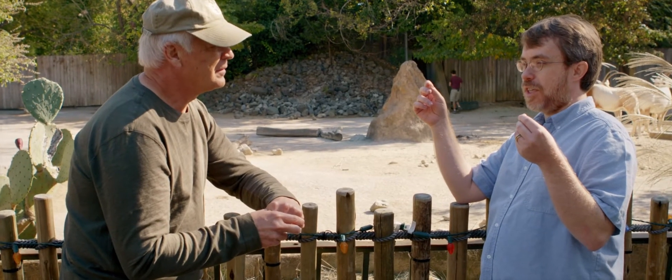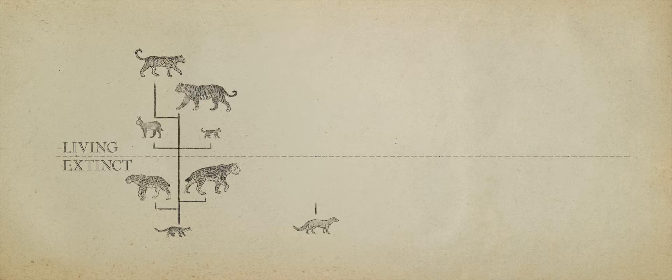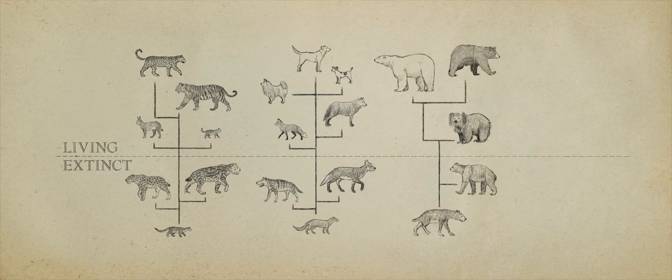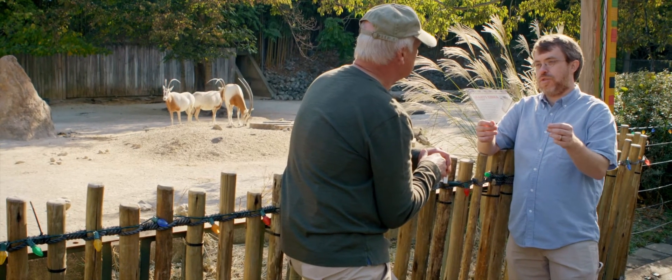Natural selection and random variation can do amazing things — it's pretty astonishing, the kinds of changes that we can see — but we don't see one kind changing into another. All we see are variations that happen within a created kind. There's a felid tree which has all the cats on it, a canid tree which has all the dogs, an ursid tree with all the bears, and an equid tree with all the horses. Each individual created kind has its own individual tree, so that you end up with something like an orchard or a forest.